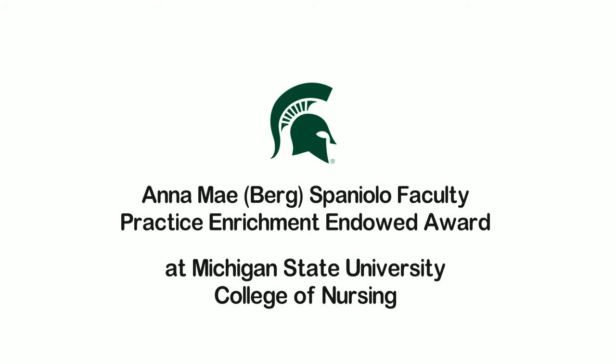In loving memory of Owen O'Hughes, this video was made possible from the Anna May Berg Spaniolo Faculty Practice Enrichment Endowed Award at Michigan State University College of Nursing.